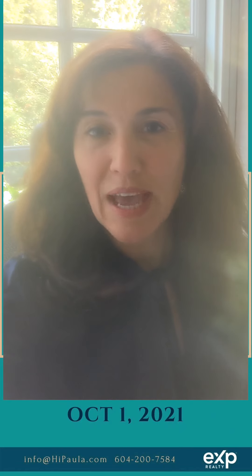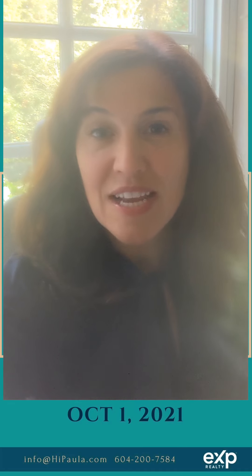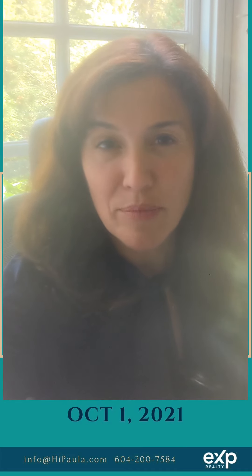Hi Kate, here's a quick recap on the properties I've seen this week. Marguerite seems to be a pretty good contender — does need some updates, but lots of character, lots of charm.